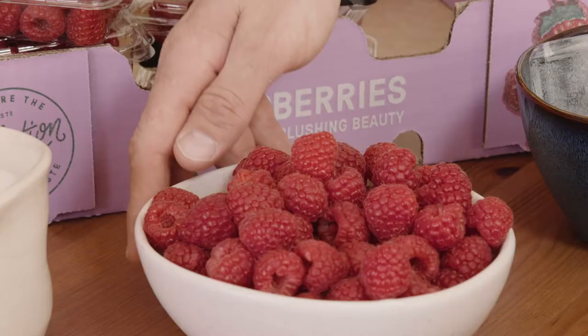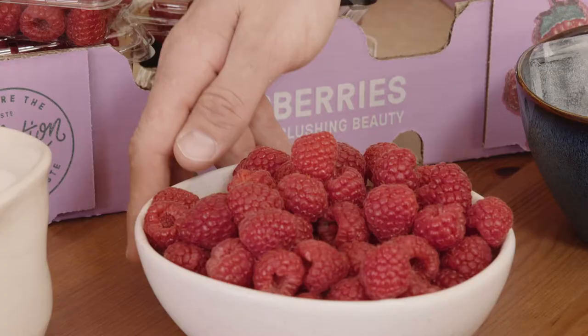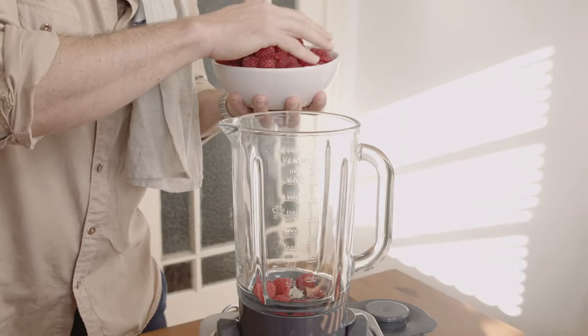First up, the hero ingredient: raspberries. These are beautiful at the moment. But of course, if you've got blueberries or strawberries, that's also okay. About half a punnet.